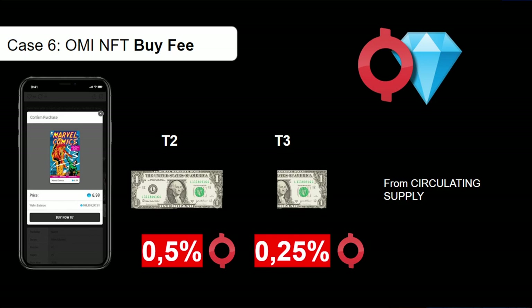The third and final mechanic is a buyer's fee when purchasing collectibles listed for OMI tokens. The seller's fees we already know — 2.5% to 8.5% — are paid in gems, causing burns from the reserve wallet, not from the circulating supply. However, the buyer needs to contribute a small fee of 0.5% in tier two, or 0.25% when completing tier three, of the total selling price in OMI tokens — directly moved to the burn wallet, thus reducing the overall circulating supply.